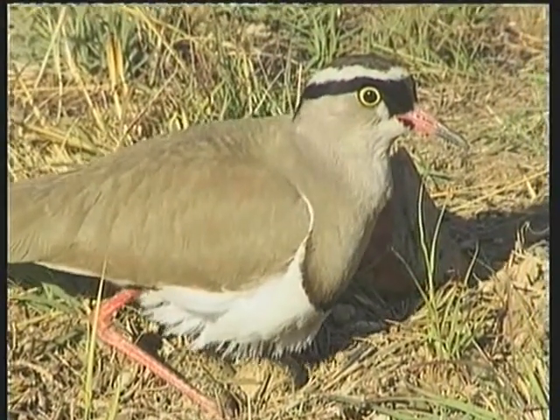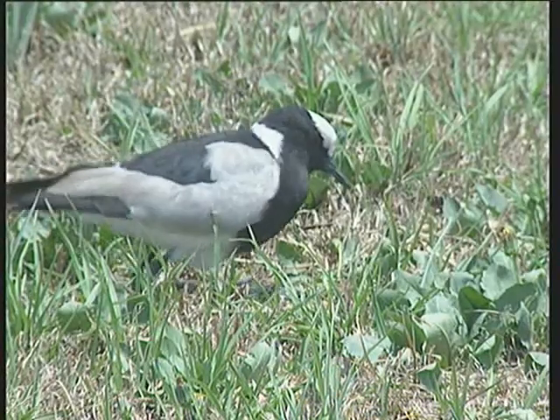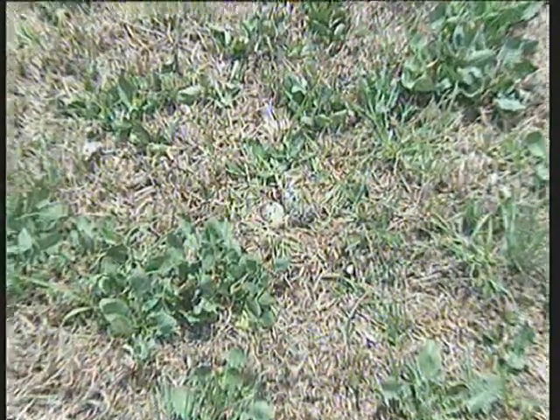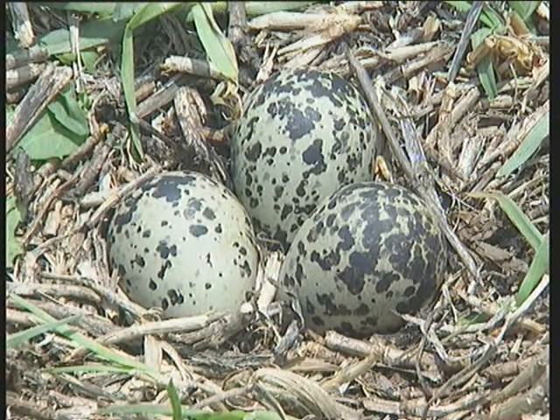The nests of our plovers, like the crown plover, the wattled plover, and the blacksmith plover, don't amount to much more than a shallow depression in the ground. The eggs are well camouflaged and well hidden from the sharp eyes of predators.